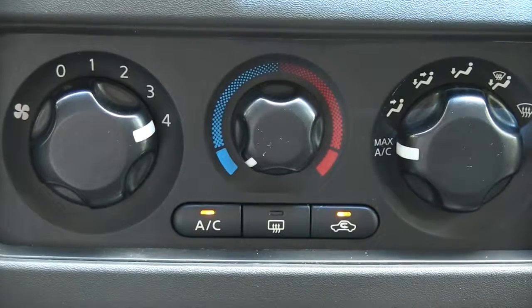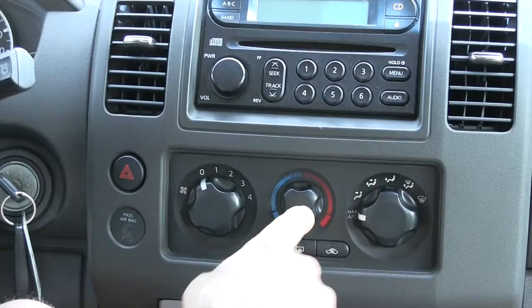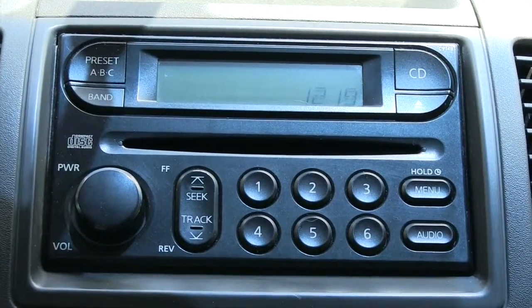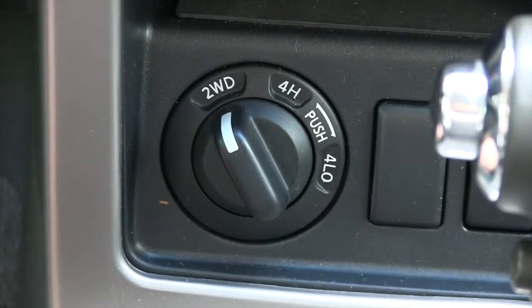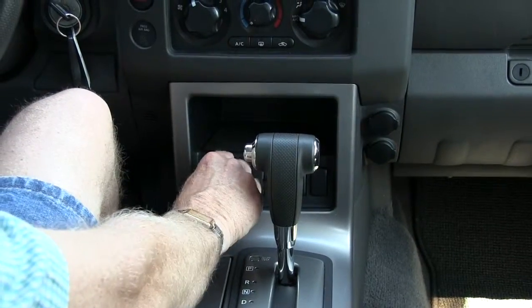Your adjustments for your heat and air conditioner is a very simple system — you just have your fan speed, the temperature, and the direction of where you want the air to come out. You do have just a basic AM/FM/CD player. The vehicle is four-wheel drive and you would just put it into four-wheel drive just by the turn of a button here.